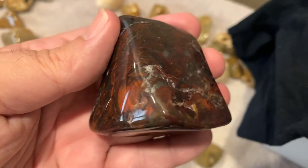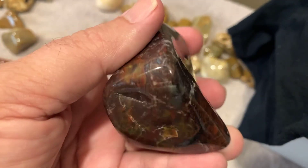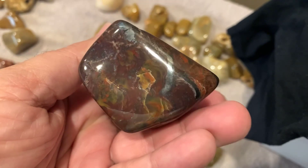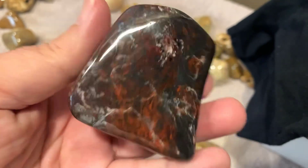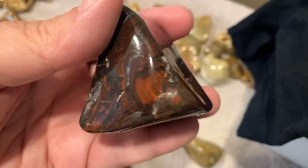This one here is cool. I don't know if it's Binghamite or Mary Ellen Jasper. I know I got it from Tim, so it's one or the other. But it's cool looking, whatever it is. I like it.